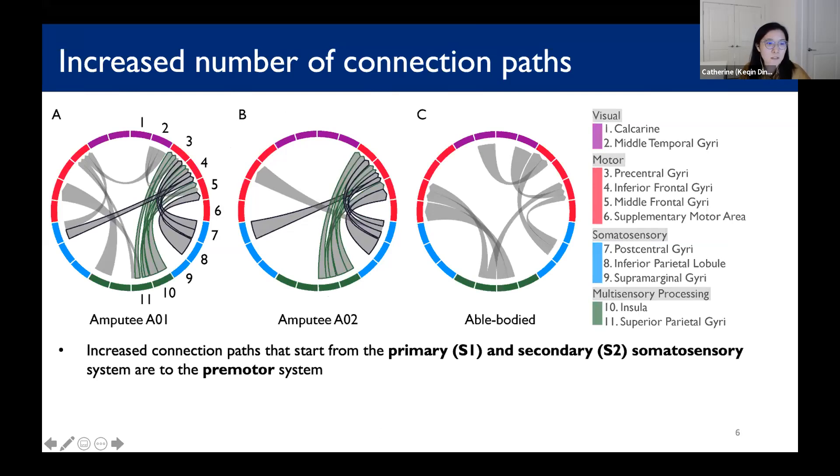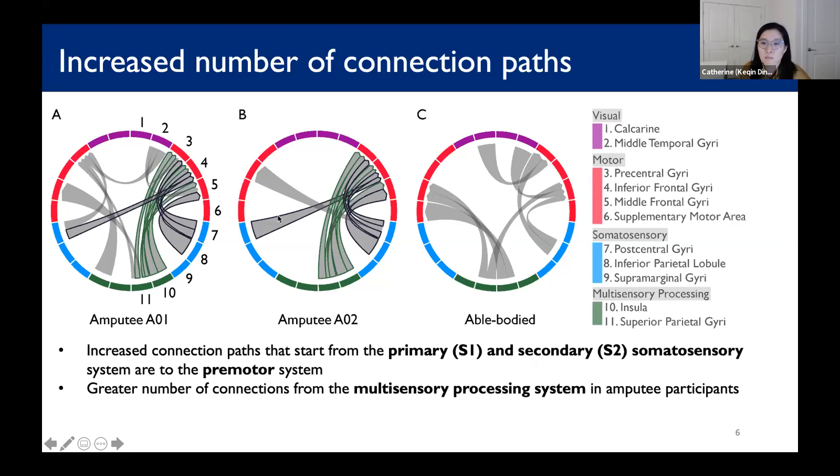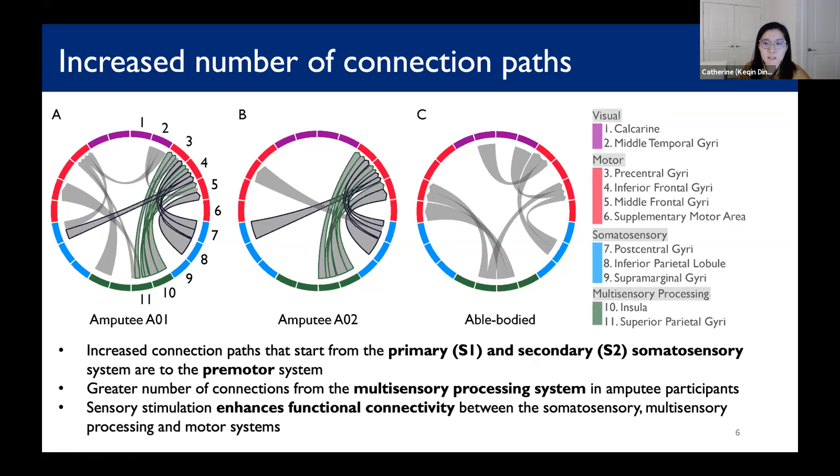The right and left of each plot indicate the right and left hemisphere. We observed that the paths starting from S1 and S2 — primary and secondary somatosensory, the blue bars indicated by numbers 7 and 8 — are to the pre-motor system, numbers 4 and 5. In amputee participants, we further see a greater number of connections from the multisensory processing region, the green bars 10 and 11. These increases suggest that sensory stimulation enhances functional connectivity between the somatosensory, multisensory processing, and motor regions.